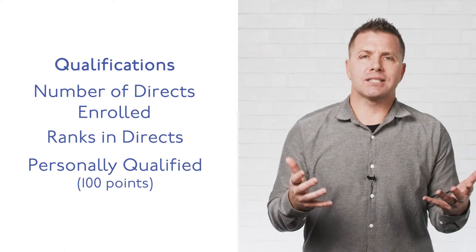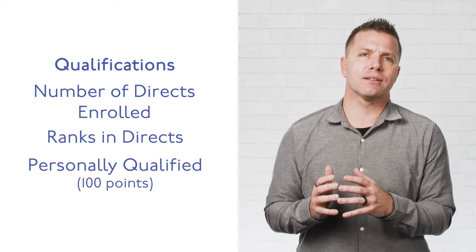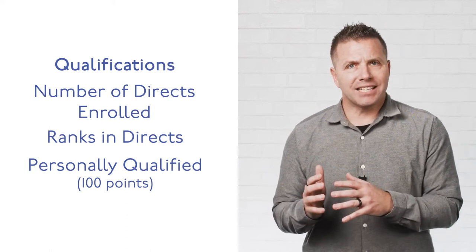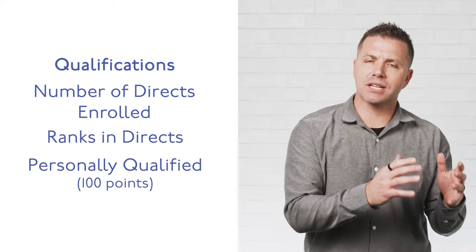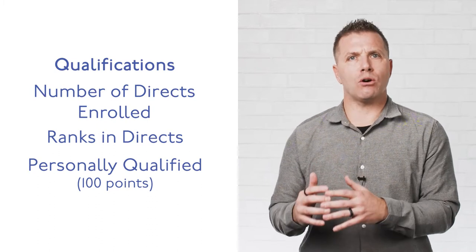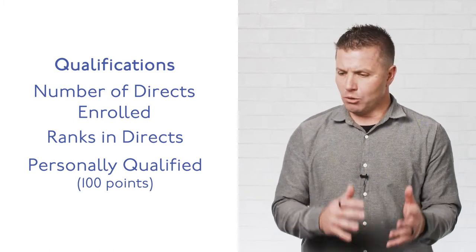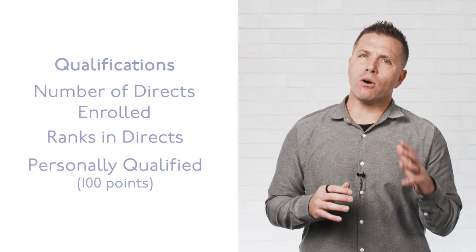What does it take to be considered active? It's 100 personal points. Once you're active, you then have to meet the qualifications regarding enrollments — the number of enrollments to you as well as the ranks achieved. If you maintain those qualifications for three months, you achieve the rank advancement and break a new rank.